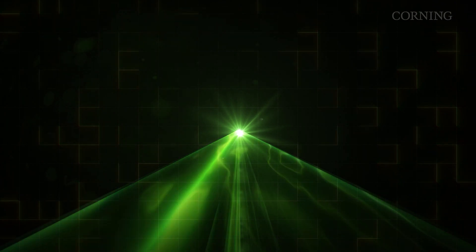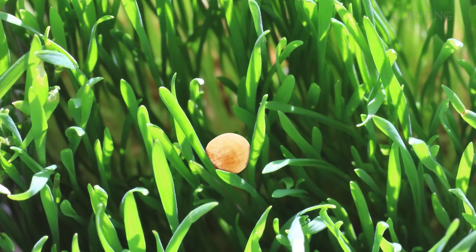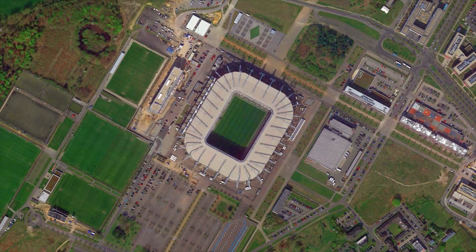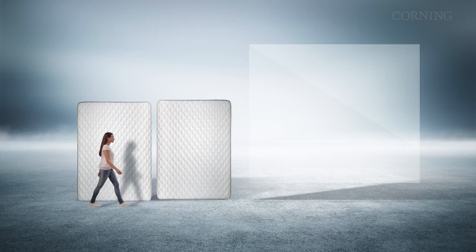Automated lasers inspect the glass for defects. The lasers can spot a blister, bubble, or other flaw invisible to the naked eye — it would be like a human looking for a mustard seed in a football field.